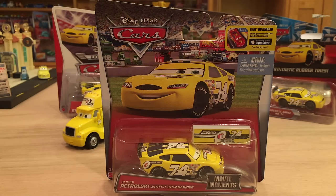Hey, what's going on guys, we're back with another movie moments review. Today we have Slider Petrowski, aka Sidewall Shine number 74, with Pit Stop Barrier. This is the last one from the movie moments series that I have to review — after this I will have reviewed all the ones from the series that Mattel has made so far. They're supposed to make more in the future like the King, Chick Hicks, Gaskets, and some others as well.